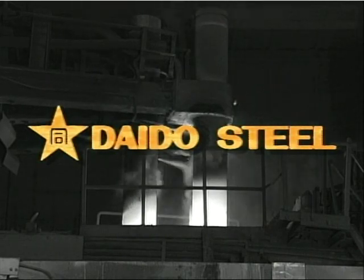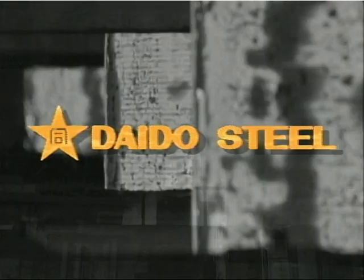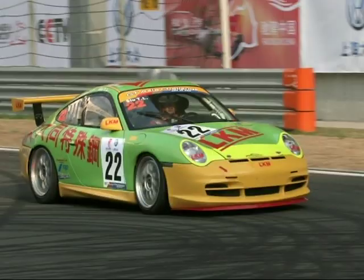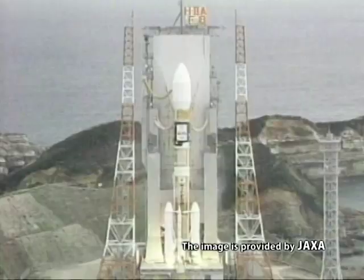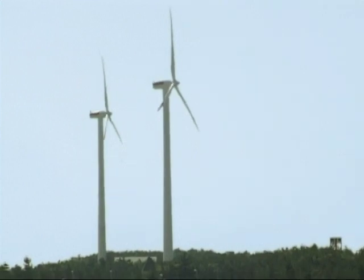We at Daido Steel Company Limited offer our strong and hard special steel materials for use in various sectors of society. Our special steel material usage has expanded into many fields including ground, marine and air transportation as well as space exploration and more.